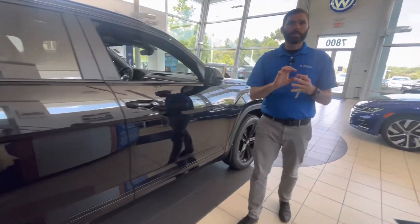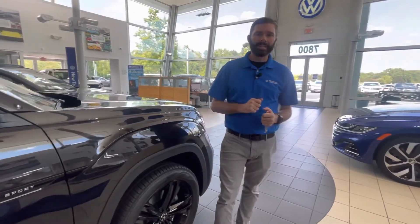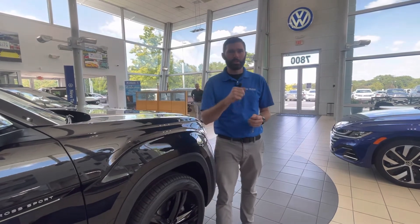Come see me. My direct line is 704-780-5904. We're located at 7800 East Independence Boulevard. We're the only family-owned store here in Charlotte, and we want to make you part of the family. Come see us — I'm here until 7 today and 6 tomorrow. I look forward to speaking with you soon.